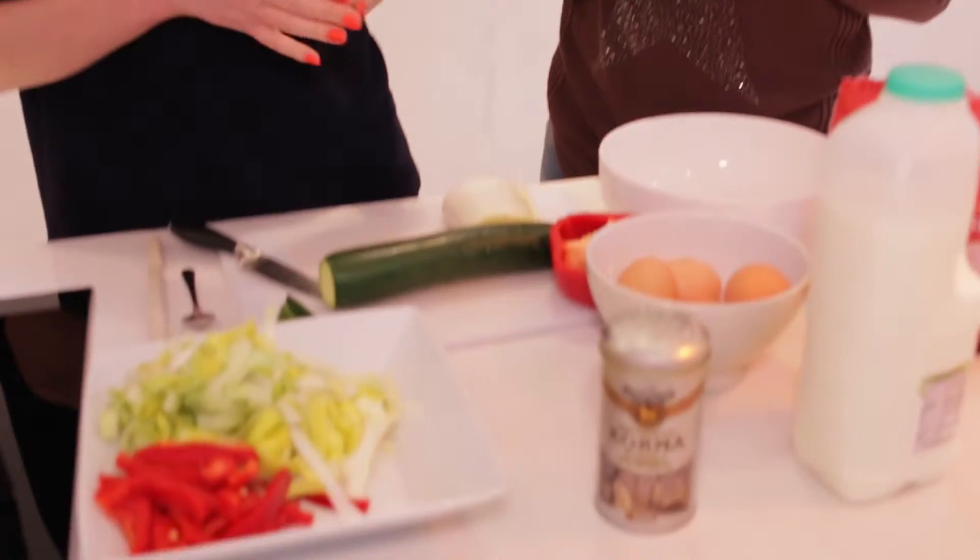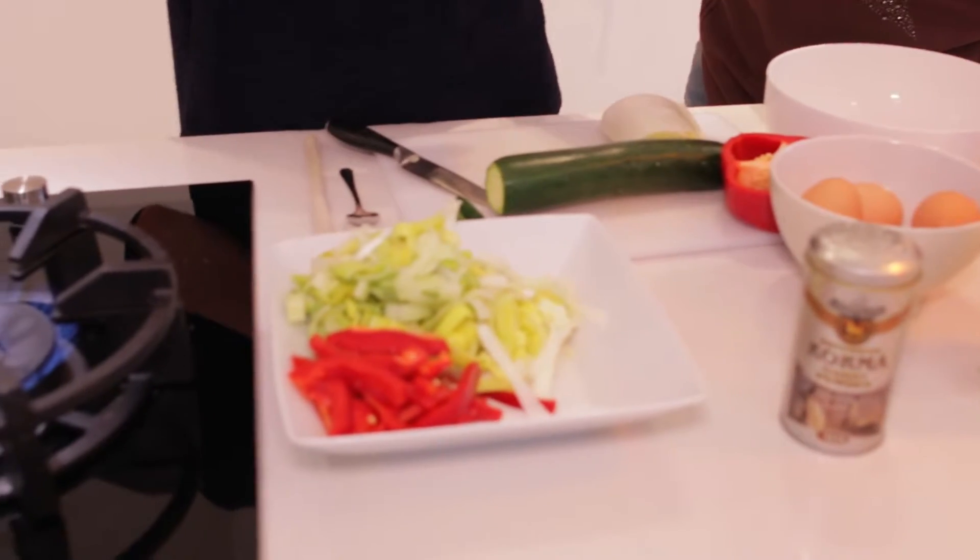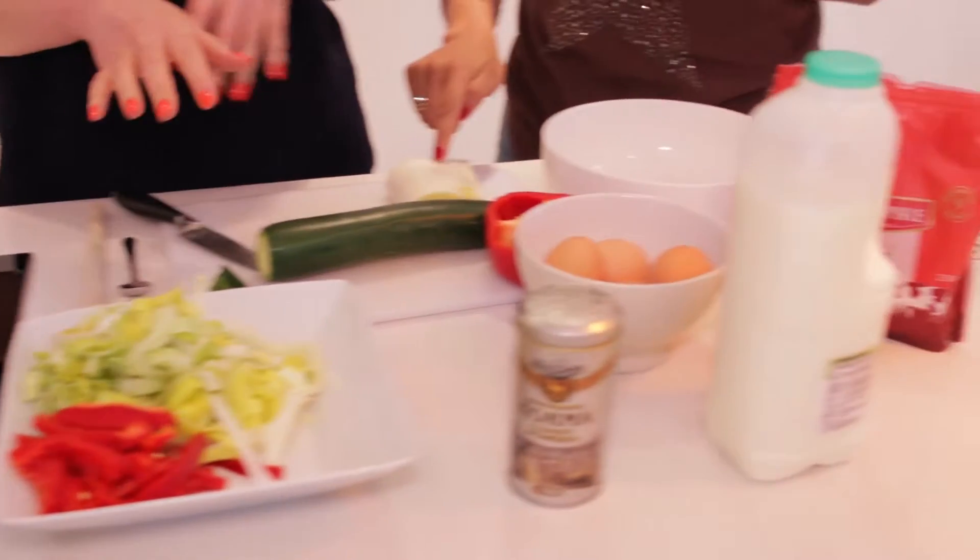Right now we are going to make a vegetable courgette frittata wrap. This is something you can have for lunch and you can use it over a couple of days — use half of it for lunch now and have a little bit later. It's full of goodness, lots of vegetables, protein, and it's really quick and easy to make.